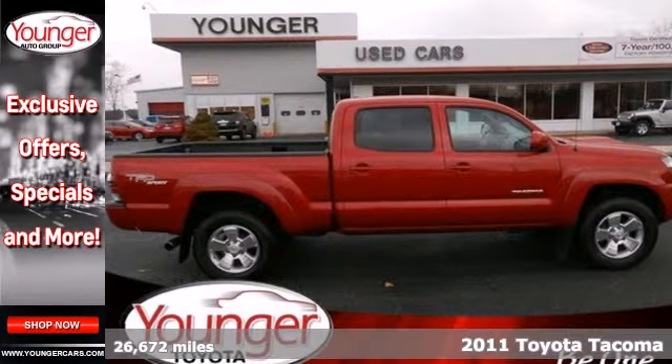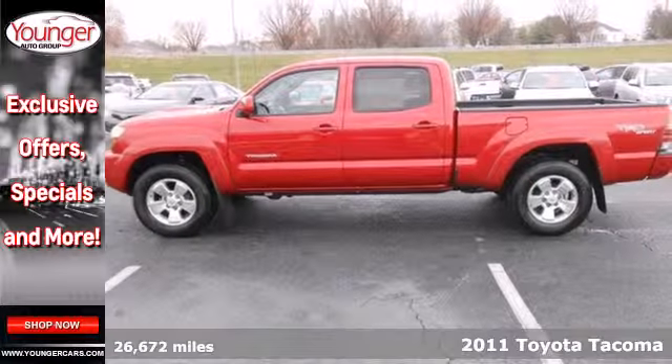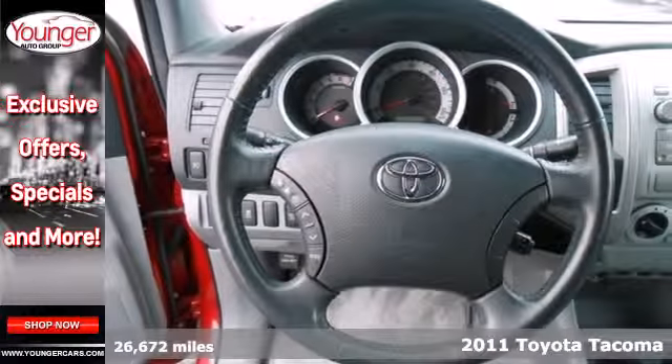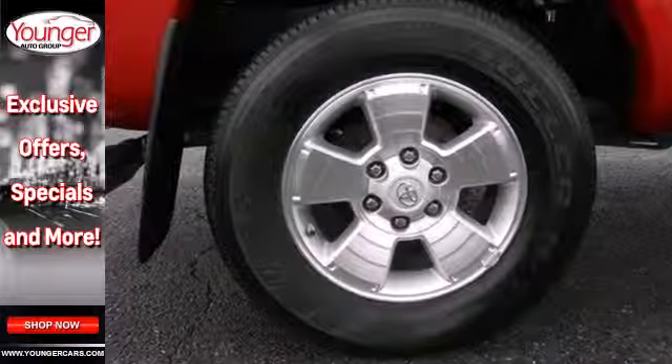Here's a 2011 Toyota Tacoma. It comes standard with driver and passenger whiplash protection, stability and traction control, power door locks, air conditioning, and a premium six-speaker audio system with MP3 input.